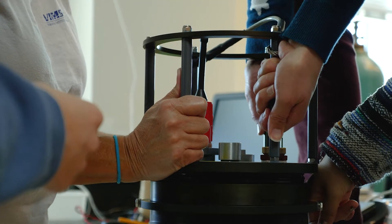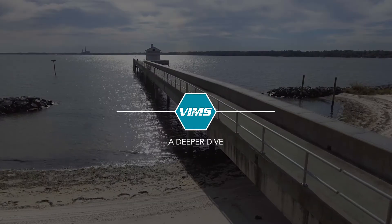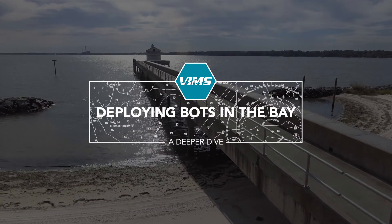So we came over to VIMS to just explore what was being done about water quality in this area, and found out about the Cytobot and got very excited with the potential of the information that could be obtained from it.